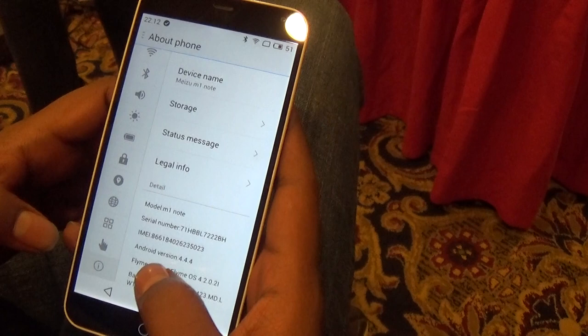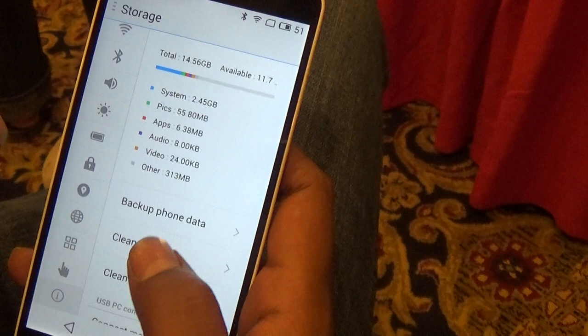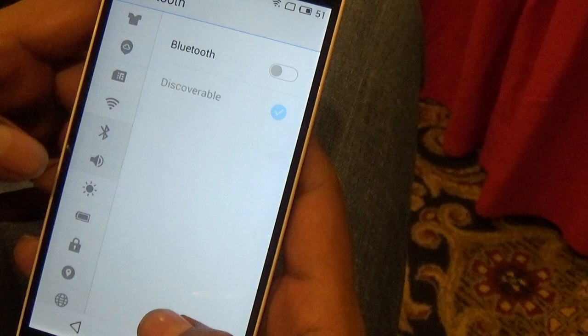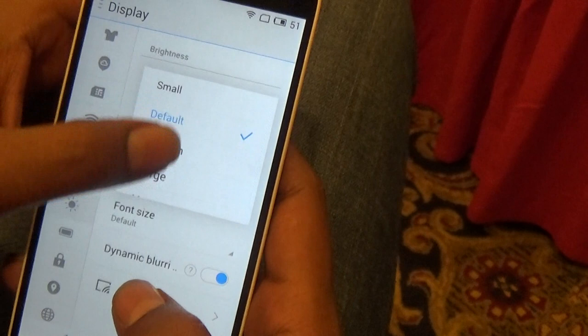The M1 Note comes in two variants — 16 GB as well as 32 GB. The unit we had at the event was the 16 GB and around 11 GB was user-available. There is no option for a micro SD card, so you're limited to internal storage. On the software side, it runs Android 4.4.4 KitKat. Like any good smartphone vendor, they also go with their own user interface, FlymeOS, and there's a 3140 mAh battery inside, which is non-removable.